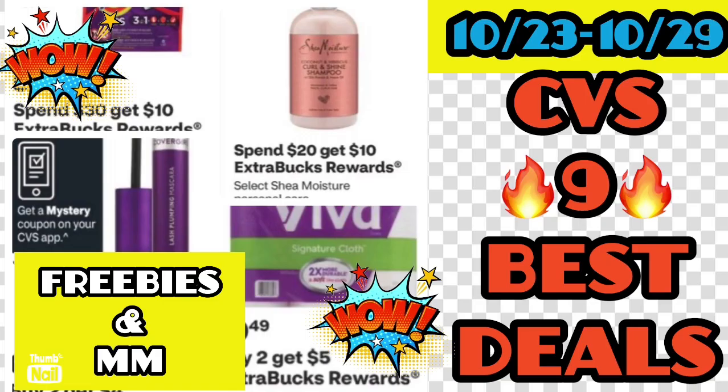If you liked this video, give it a thumbs up, comment, and share. If you're looking for more coupons from different companies, check out both of the printable coupon links in my description. If you're looking to earn cash back while you shop, check the cash back apps in the description as well. Much love to everyone, stay safe and stay blessed — peace!